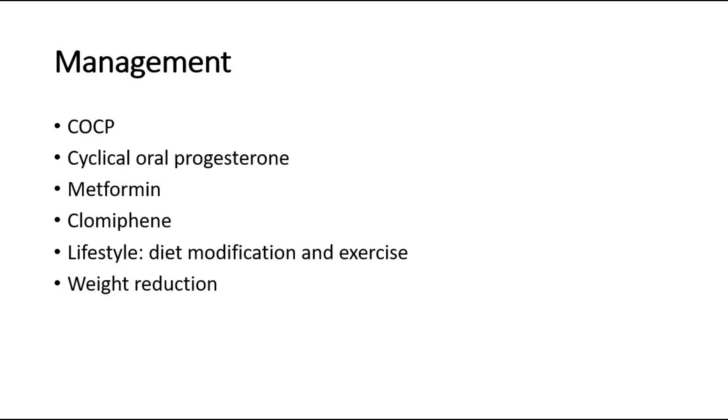For management of PCOS, COCP and cyclical oral progesterone can be given to regulate menstruation. Metformin is beneficial in some patients who have PCOS, especially those who have hyperinsulinemia and cardiovascular risk factors. Clomiphene can be used to induce ovulation where there is subfertility. Lifestyle advice including dietary modification and exercise is recommended, as patients are at an increased risk of developing diabetes and cardiovascular disease, and weight reduction can also be advised.